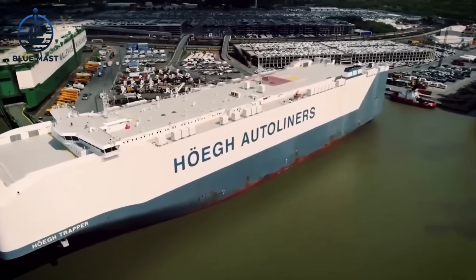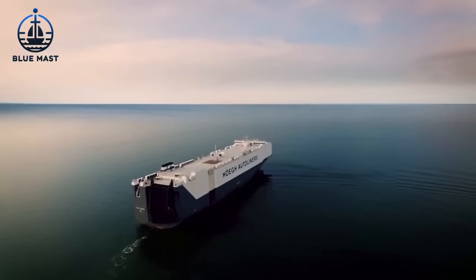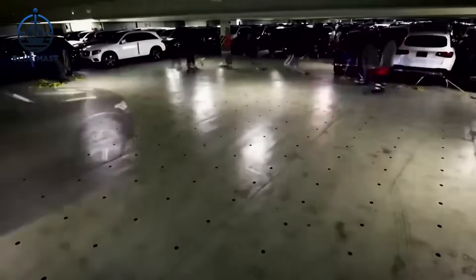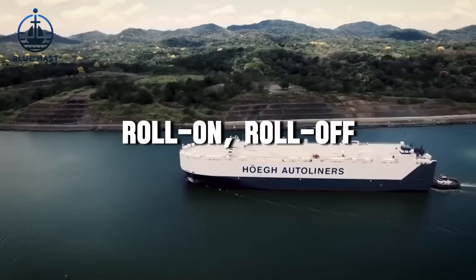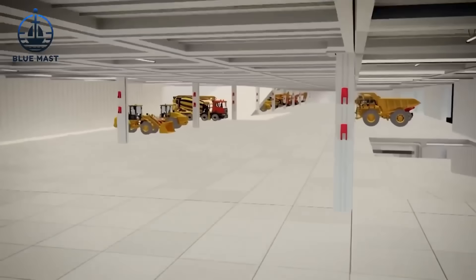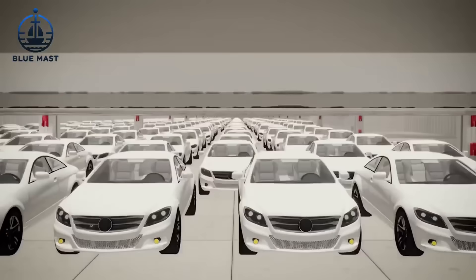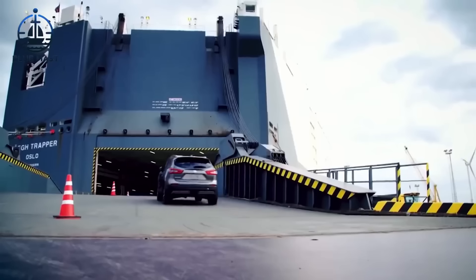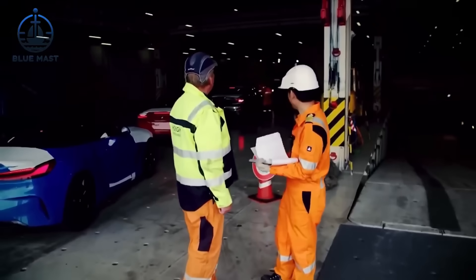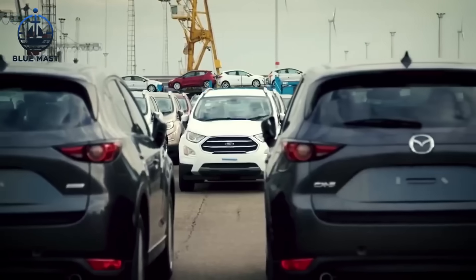This isn't just any ship. The Aurora is specifically designed to handle a hefty load. It can transport anywhere from hundreds to thousands of cars in a single voyage. The name Roll-On, Roll-Off comes from the method by which vehicles and machinery are loaded onto and unloaded from the ship — rolling on and off under their own power or using a platform vehicle. The magic of this ship lies in its unique design, which allows vehicles to be driven right on board at the departure point and driven off at the destination.